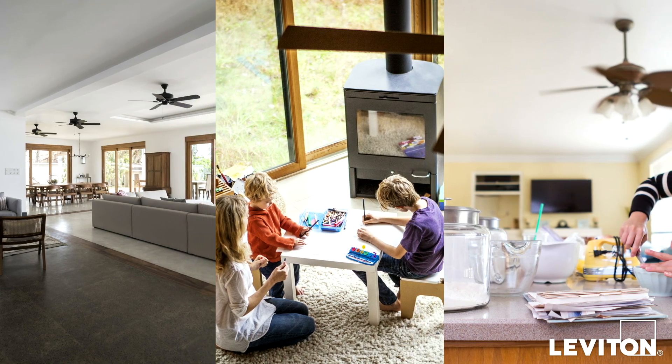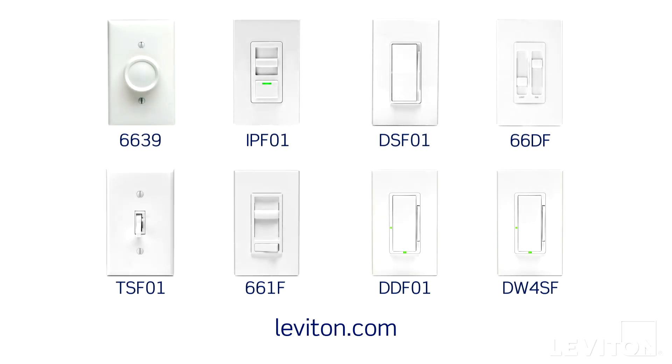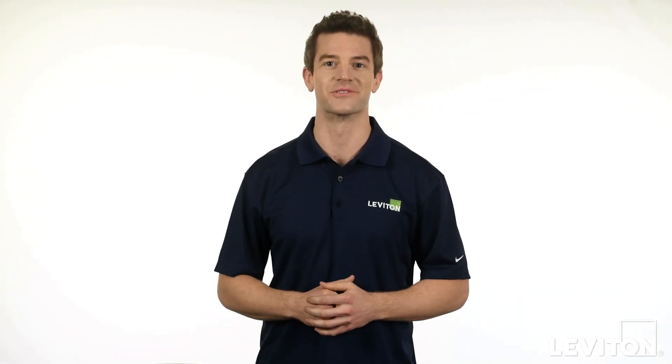Fan speed controls offer comfort, convenience, and the added benefit of energy savings. Visit Leviton.com to learn more about fan speed controls. Until next time, I'm Joe with the Leviton Answer Series.